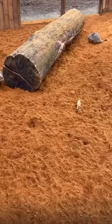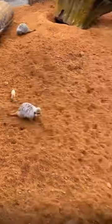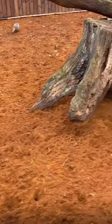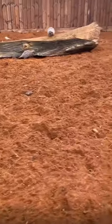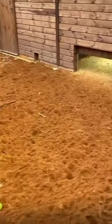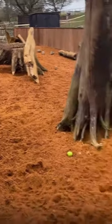Let me show you the finished meerkat run outside — they're all moved in and absolutely loving it. Look at that huge big enclosure with great big logs and a massive tree stump. You've got sand on your face, big disgrace — are you loving it?